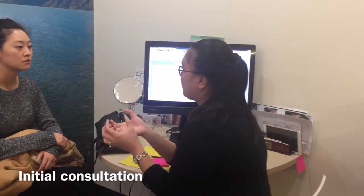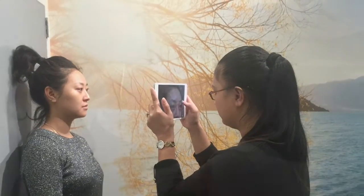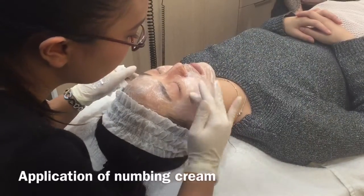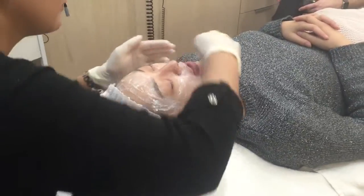During your consultation, your doctor or nurse will listen to your concerns, assess whether Vampire Facial Plus is right for you, and make a plan for your treatment. To reduce any discomfort, we apply a topical numbing cream, making your experience as pleasant as possible.